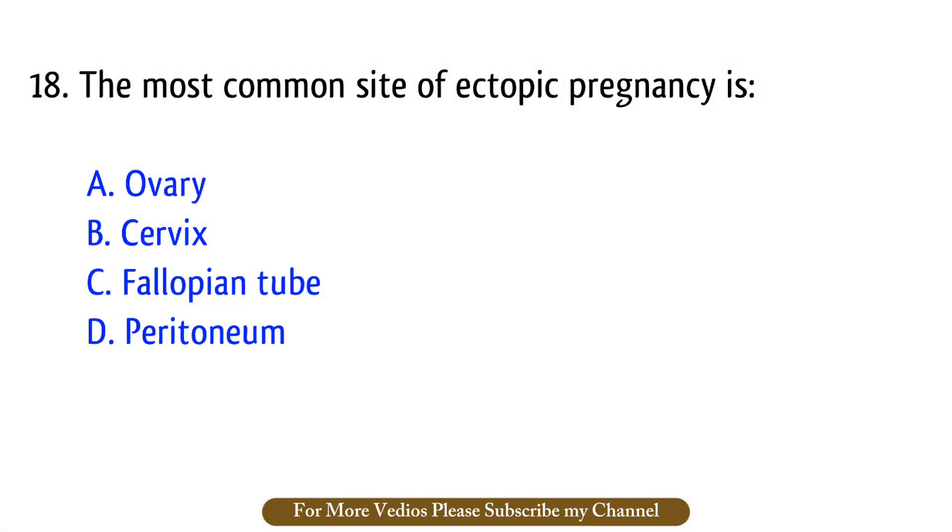Question number 18. The most common site of ectopic pregnancy is? The right answer is option C: Fallopian tube.